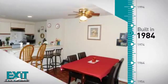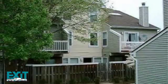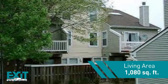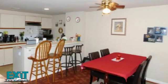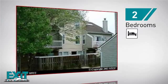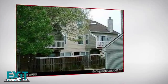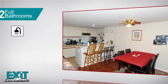This property was built in 1984 and features over 1,000 square feet of living space, providing plenty of space for you to entertain or enjoy a cozy night in. Inside you'll find two bedrooms, so you always have a private space to come home to, as well as two full bathrooms.